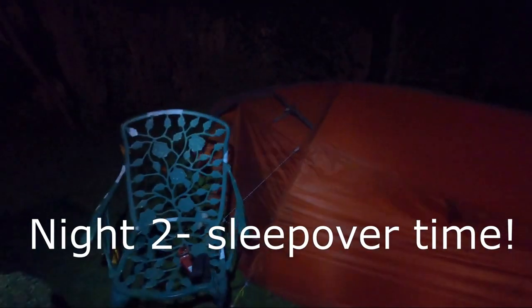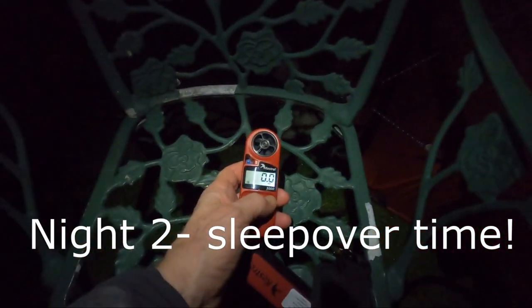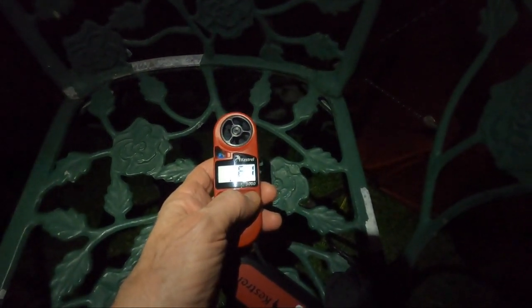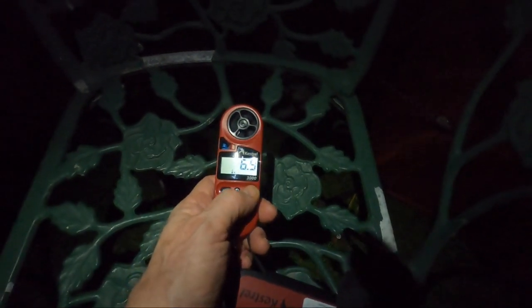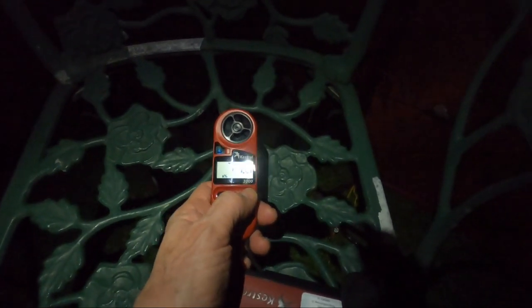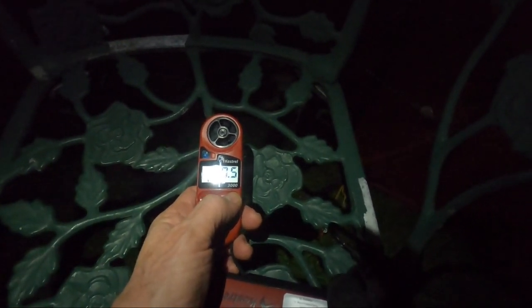Next part of the video — Part 2b. The temperature tonight is six degrees centigrade. The relative humidity outside is 72% and the dew point is 0.4°C. Let's get this in the tent and see what it's like in there.